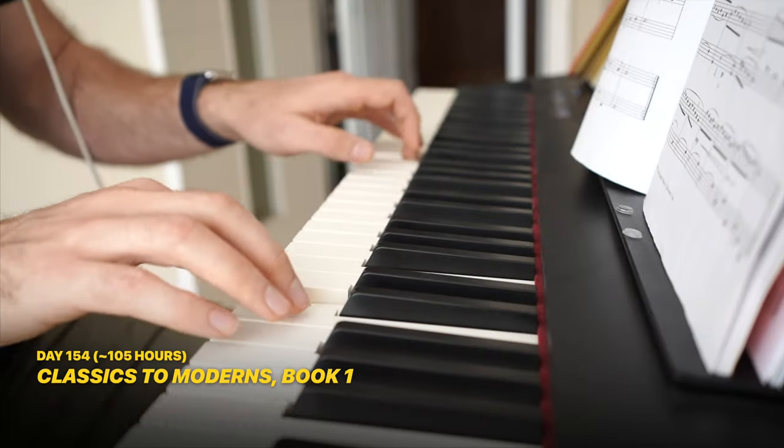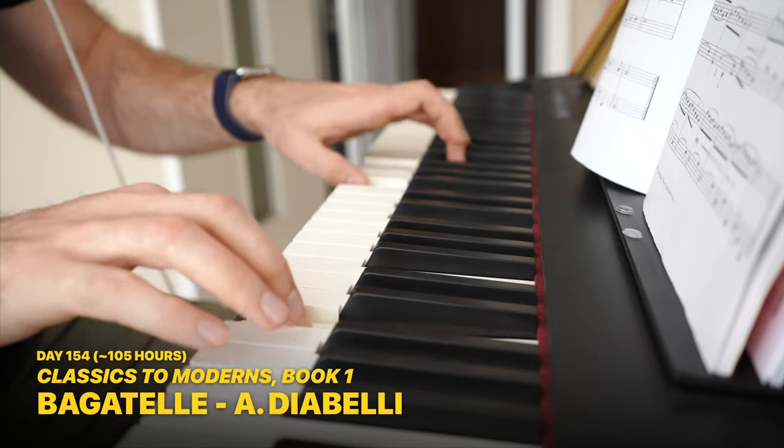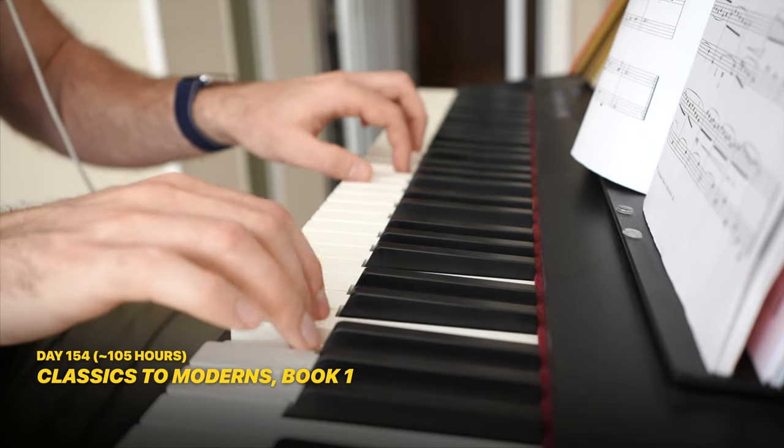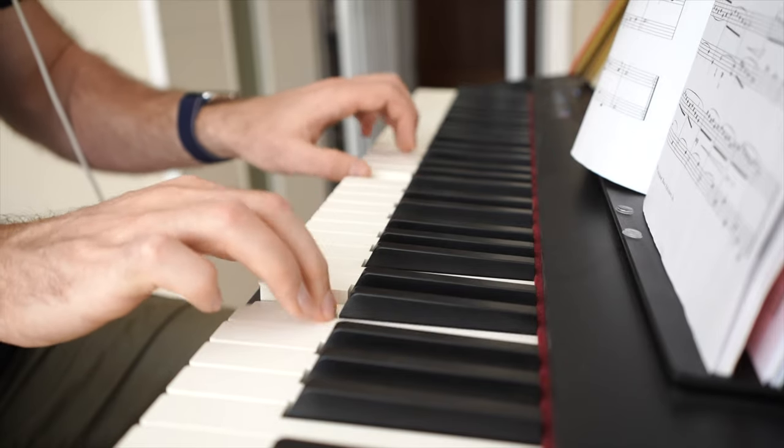My teacher moved me away from the method book and instead assigned me pieces from a book called Classics to Moderns. This book has beginner pieces from the great classical composers, rather than beginner arrangements of their more famous works that you find in method books.